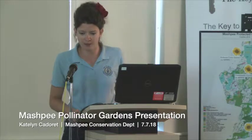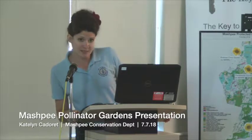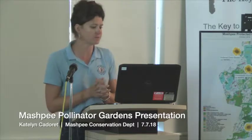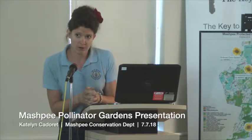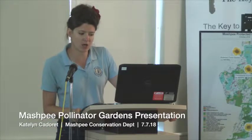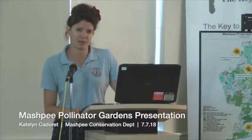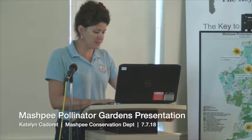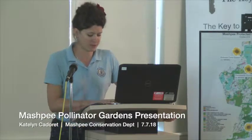Another example of a pollinator and its host plant are painted ladies, which we have here today — those are the butterflies we will be releasing. They are a very interesting species. They are not a specialist like the monarch; a lot of different plants can help the painted lady, host their eggs, and they can eat many different plants. They occur on almost every continent and have the longest migration of any insect — up to 9,000 miles, from the Arctic Circle all the way down to the Sahara Desert in one trip. If you look at the size of them, it's pretty remarkable.